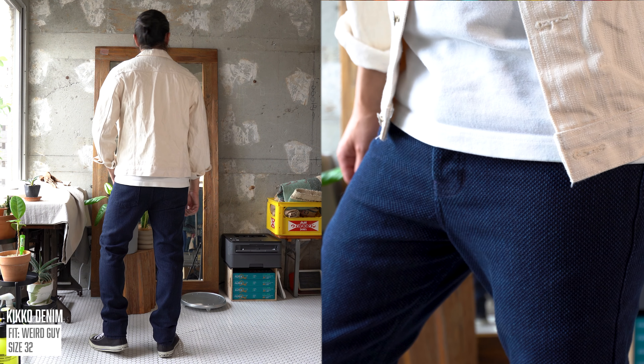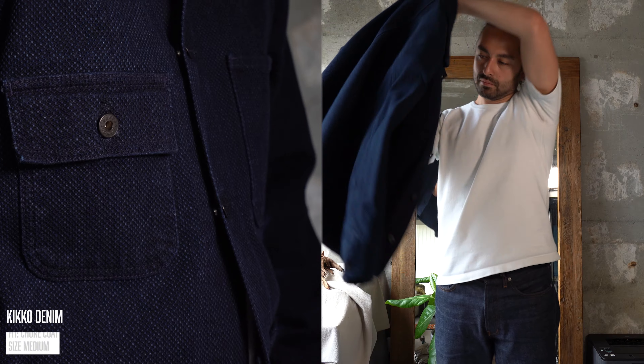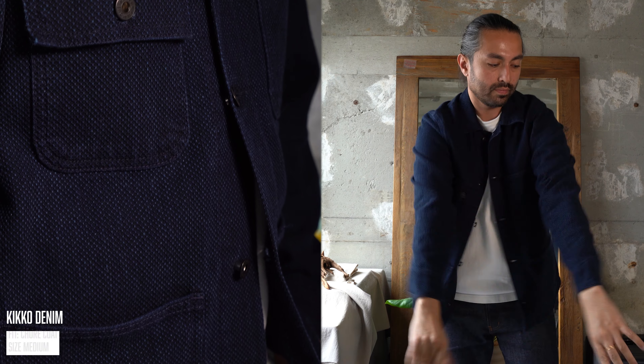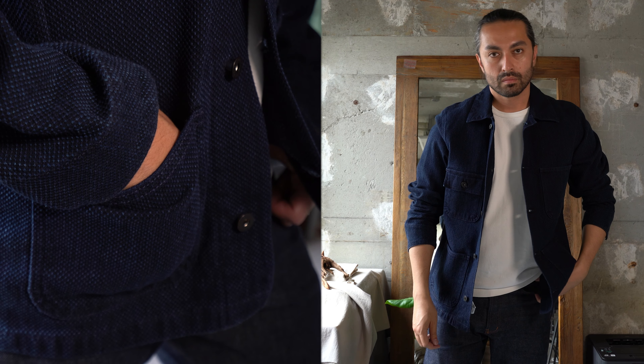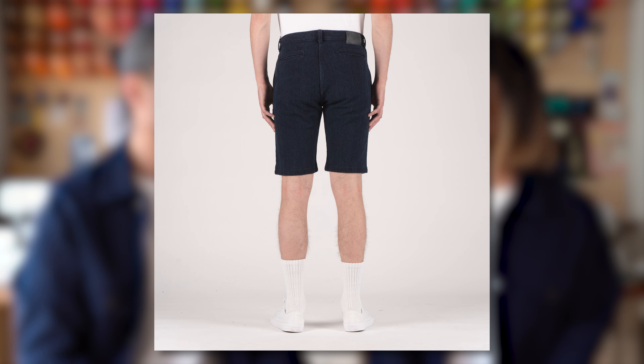These are going to be available in a bunch of options. Jean options come in the Super Guy, Weird Guy, and Easy Guy. We've got jacket options in the chore coat, which I'm wearing right now, and the denim jacket, which Risa is wearing here. And we also have these available in shorts — something we don't do so often. It's a trouser-style design with a welt pocket on the back and a slash pocket on the side. It's a great fabric to wear and now you can enjoy it in the summer heat with shorts. If you're looking to get a pair, we've got a blog post linked in the description with a complete listing of retailer availability and every fit they carry. Go support your local retailer.